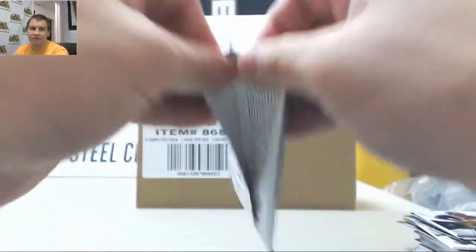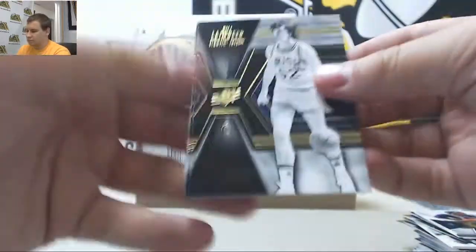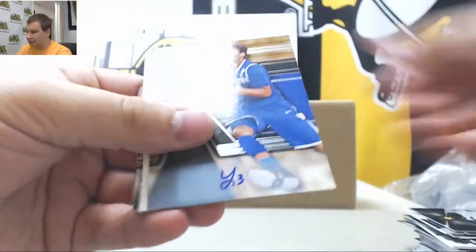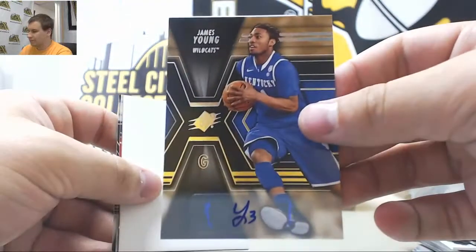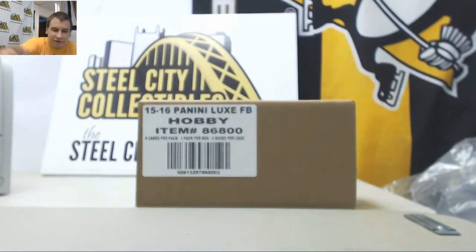And last pack — James Young autograph. And that's going to do it. Thank you very much, man.